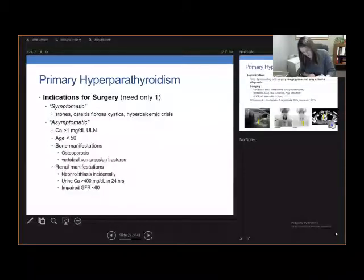Once we've done our biochemical diagnosis and confirmed that they have the disease, the next question is whether they have an indication for surgery. Surgical indications include symptomatic versus asymptomatic disease — you only need one. Symptomatic includes kidney stones, severe osteoporosis called osteitis fibrosa cystica, and hypercalcemic crisis with severely elevated calcium levels requiring resuscitation and diuresis.